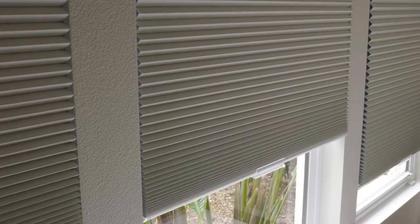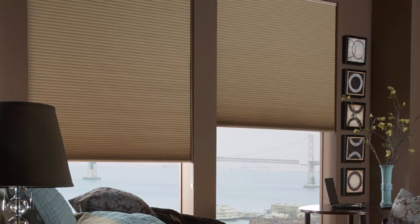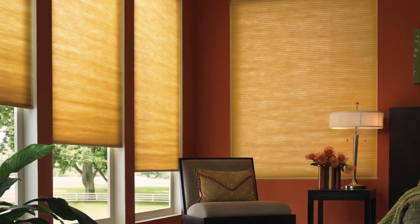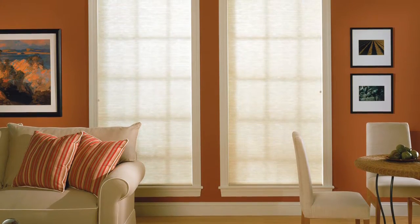You have a choice of two fabric types: light filtering and blackout. Light filtering fabric diffuses the room's natural light, giving your space a soft warm glow while still retaining your privacy. Light filtering honeycomb shades are perfect for every room in your home where you like a little natural light to brighten things up.